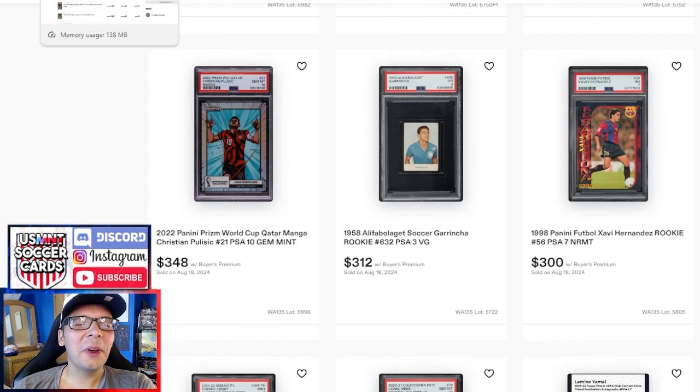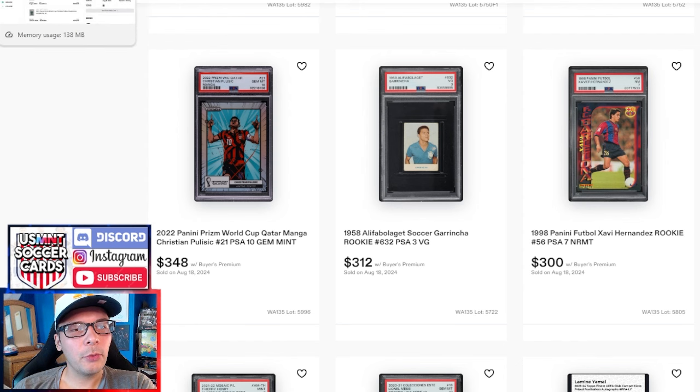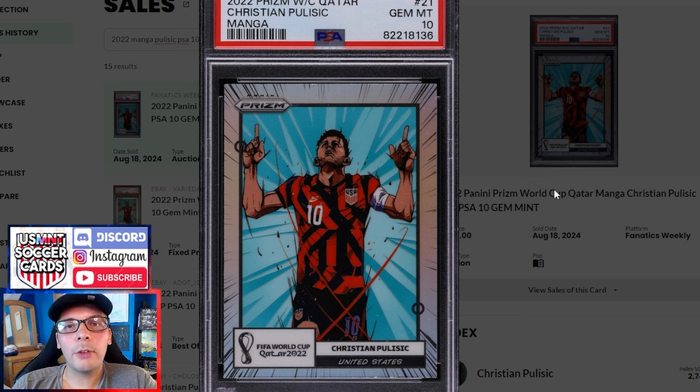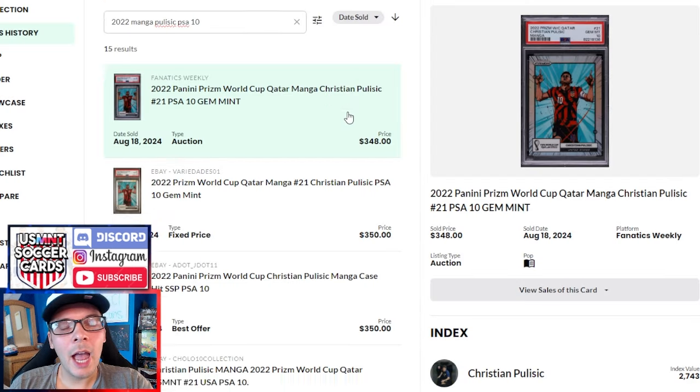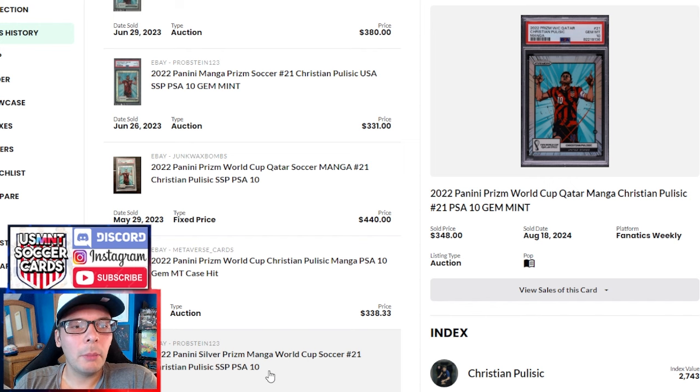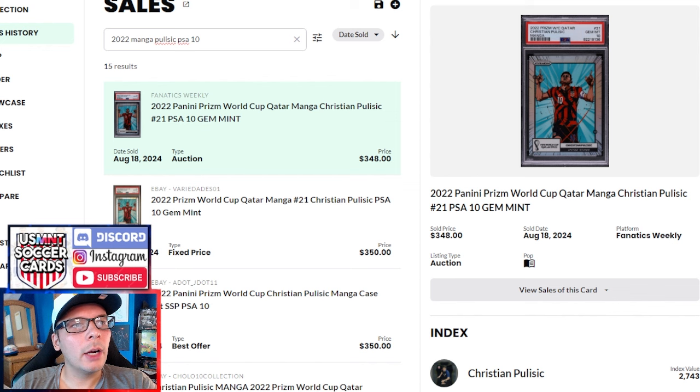2022 Manga Pulisic — this is the first one I've looked up. $348 on this PSA 10. To my surprise there were only 15 sales, and I know this is a case hit from Prism. I've never really been all that into it because at $350 you can buy good Pulisic rookies or some of the best cards for other U.S. players. I like them from the sense that it's a Prism case hit, but this isn't a pose that actually happened — it's an artist caricature. They have held though, which is impressive: $350 is actually up from the low of $270, and when they first started getting graded in PSA 10 they were $350 to $400. Really not a whole lot of movement.